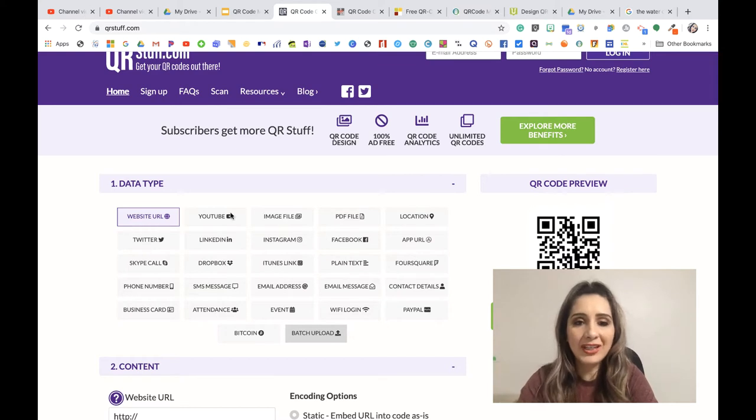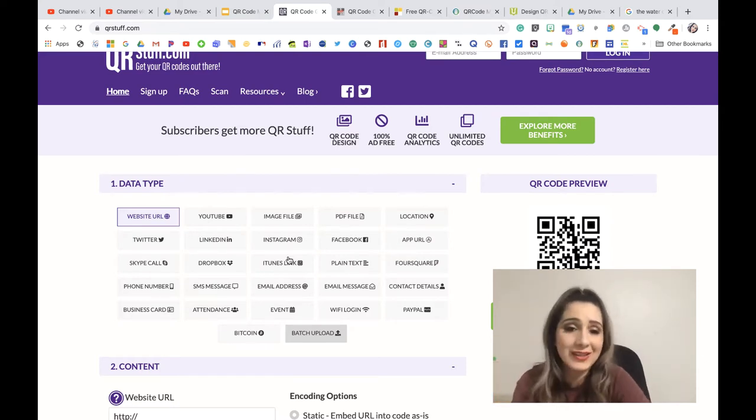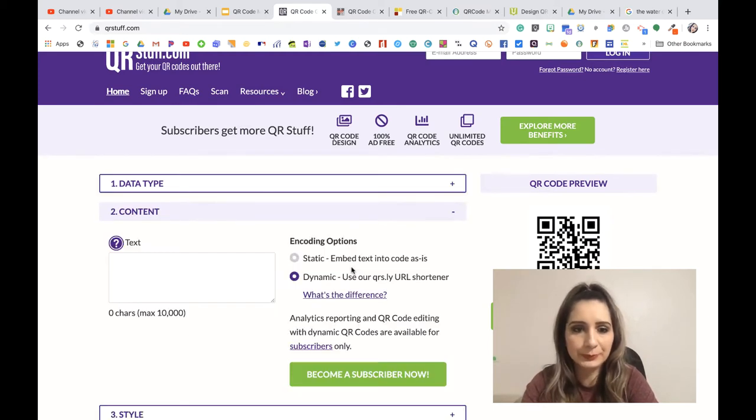If I go to the home screen, it'll take me to the creation part. You have all these features to create QR codes from. The two I use here and recommend are the plain text and the website URL. You don't need the YouTube option to make a YouTube QR code — you can use the website URL. A lot of the other features are paid subscriptions, but you don't need them; there are always ways around it.